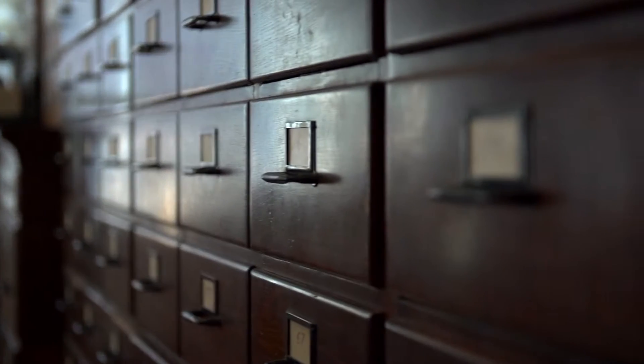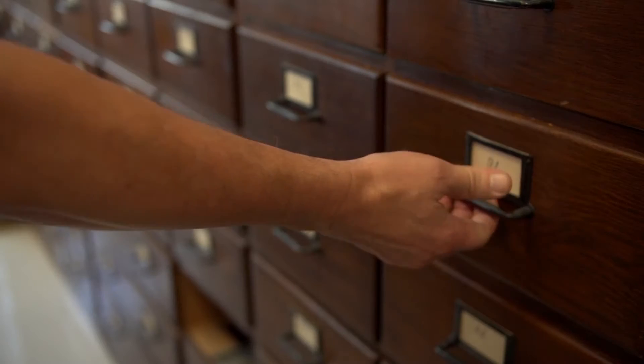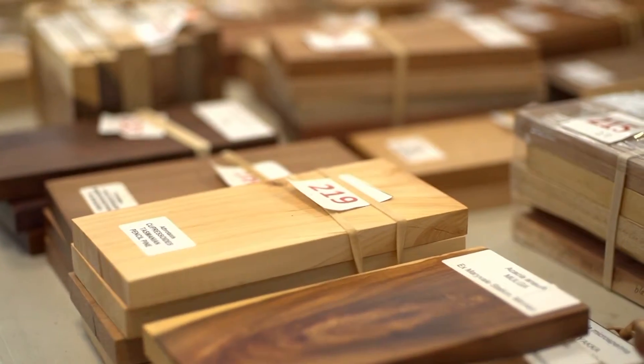Drawer after drawer stuffed with palm-sized wood samples, and some important paperwork that gave Ray — a die-hard Sherlock Holmes fan — his first clue. Documents trace the collection back to 48 original samples donated in 1909. More than 100 years later, Ray found more than 5,000 specimens in that closet, the sum of some 30 different collections.